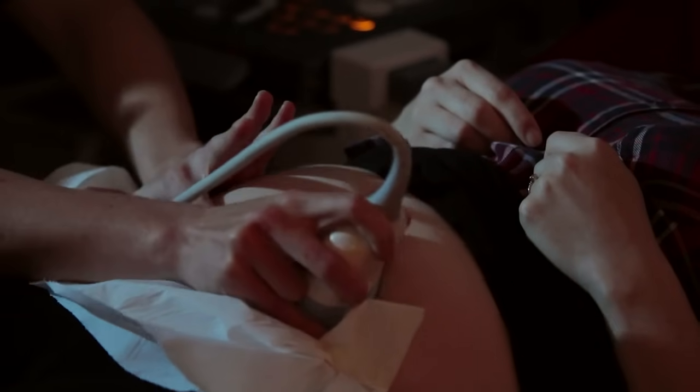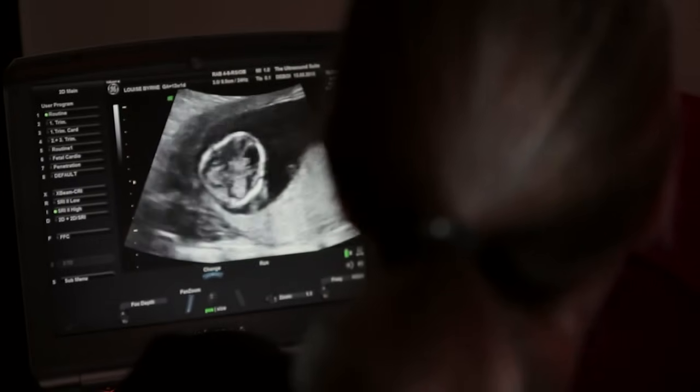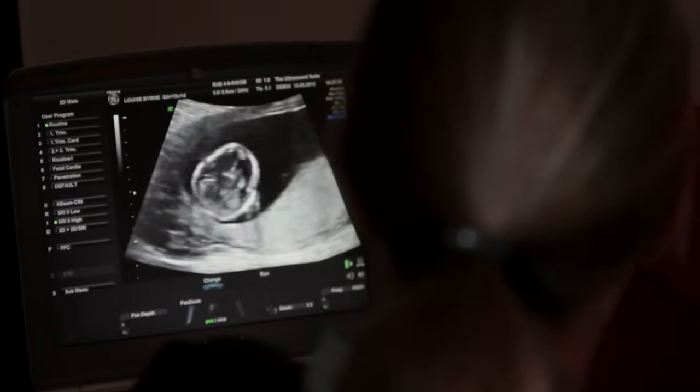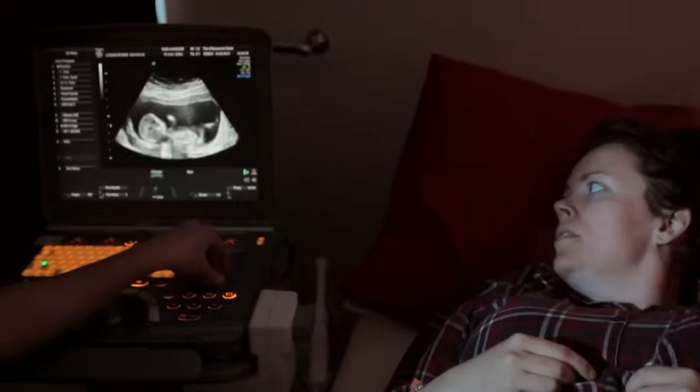The blood test can be carried out between 10 weeks to 13 weeks 6 days, and the scan can be performed between 11 weeks 2 days to 13 weeks 6 days. The highest accuracy is achieved by performing the blood test at 10 weeks and the scan at 12 weeks.